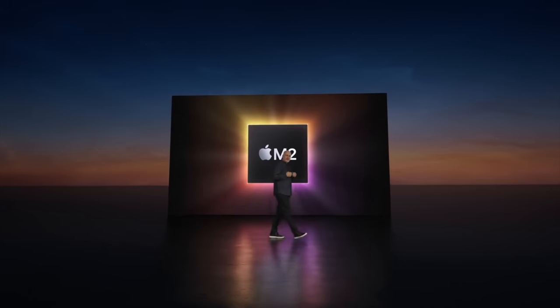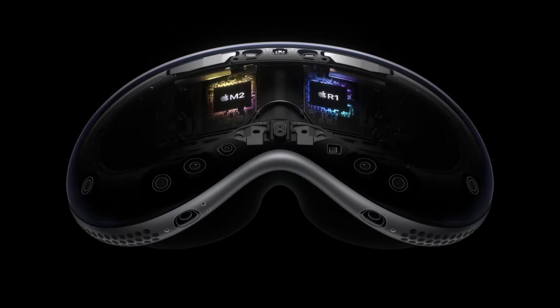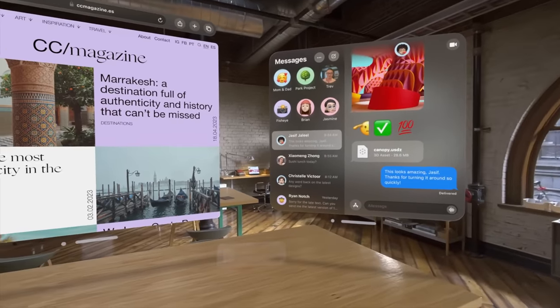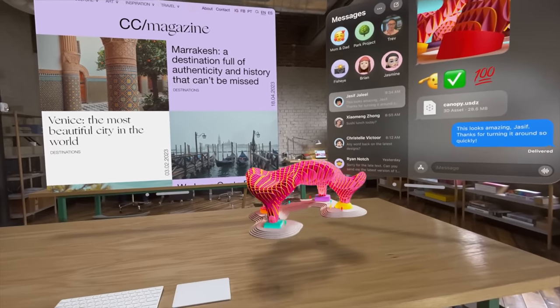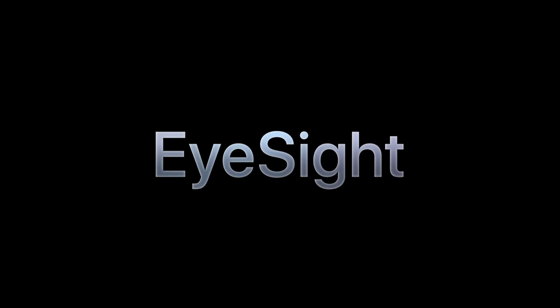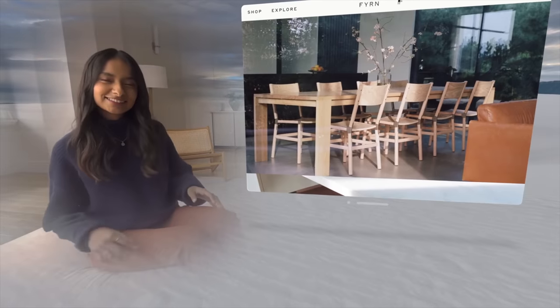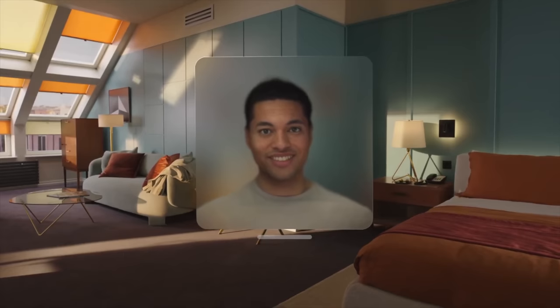The whole thing is powered by a dual-chip design combining the M2 chip with a brand-new R1 chip. The R1 is designed to handle all real-time sensor processing — it takes input from all the cameras and sensors and processes it in real time to eliminate lag. Another cool feature is EyeSight, which uses cameras and sensors inside the headset to show people around you a virtual representation of your eyes. It also lets you make a detailed scan of your face to create a digital persona that others will see on conference calls, so people can see you as if you're not wearing the headset.